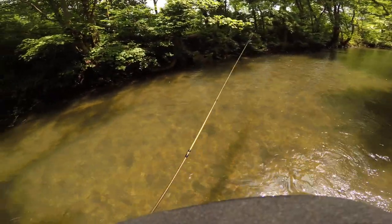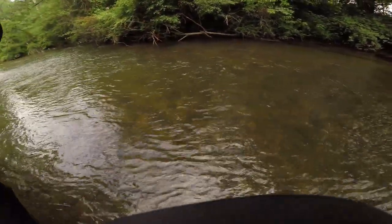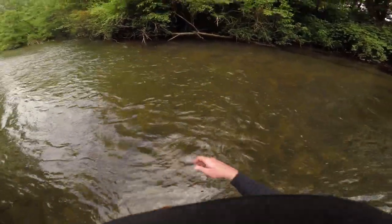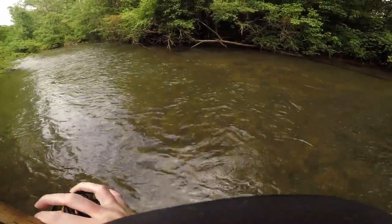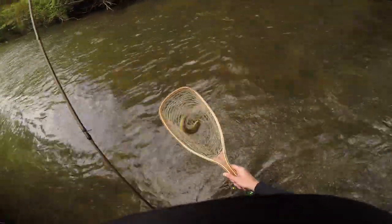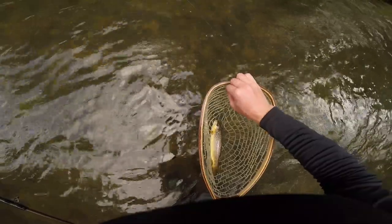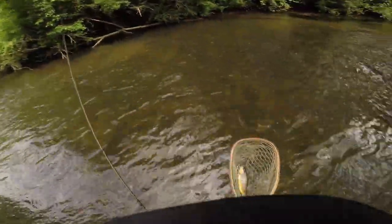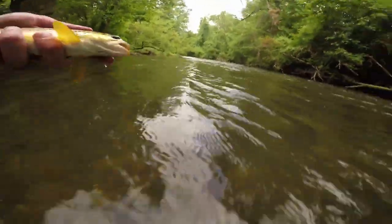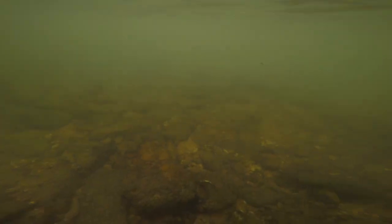A little bit nicer brownie on this one — definitely larger than the last one. He's giving me a good fight. Get his head up, into the net. Oh yeah, that's a nice fish — beautiful brown. So another successful trip to a different stream that we've never fished before. We got four in the net — two nice rainbows, two nice browns. You just can't beat it. Glad we made the trip.